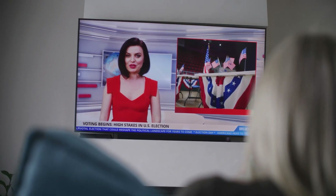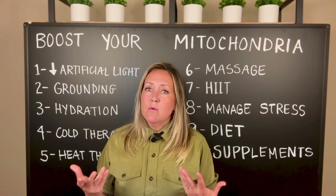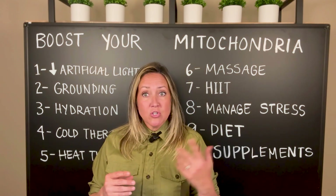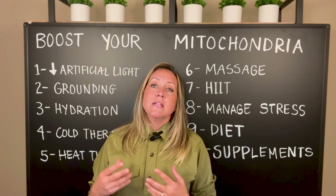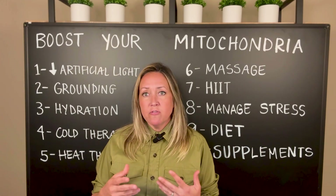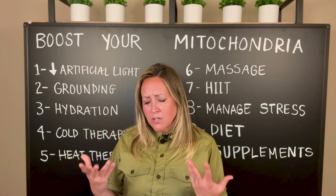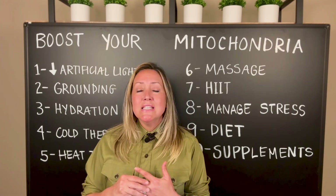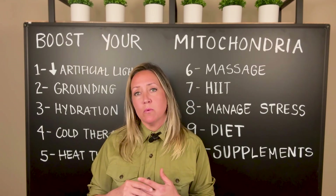We have LED screens whether that's a TV, an iPad, or even our cell phones, and then we also have artificial lighting in our homes with different can lights and fluorescent lights that are using these different unnatural, unhealthy bulbs. I wanted to share some easy tips on how to update our lighting at home or just use it in a more practical way.